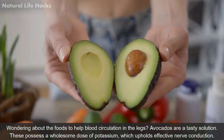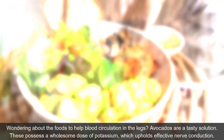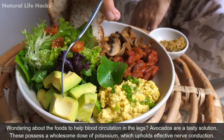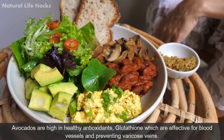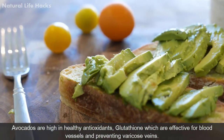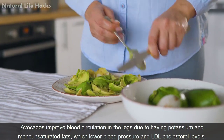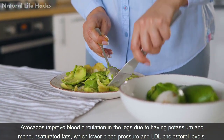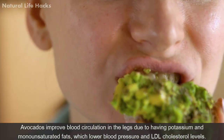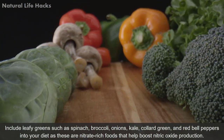Avocados are a tasty solution for those wondering about foods to help blood circulation in the legs. They possess a wholesome dose of potassium, which supports effective nerve conduction. Avocados are also high in the antioxidant glutathione, which is effective for blood vessels and preventing varicose veins. They improve blood circulation in the legs due to potassium and monounsaturated fats, which lower blood pressure and LDL cholesterol levels.